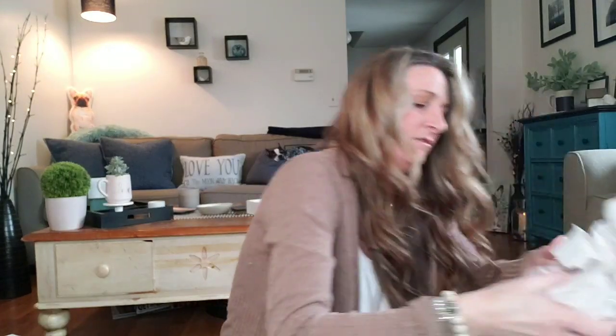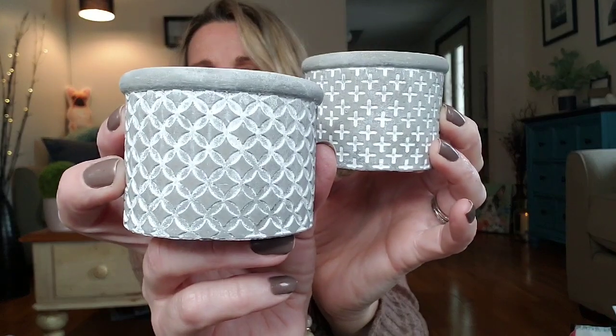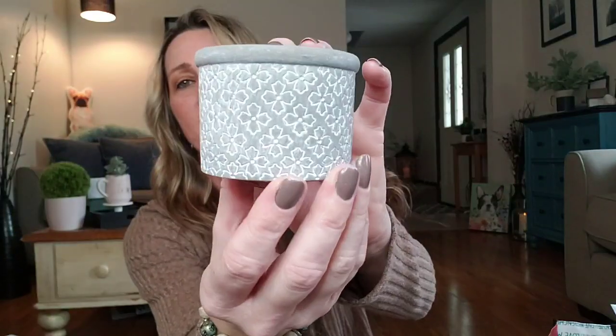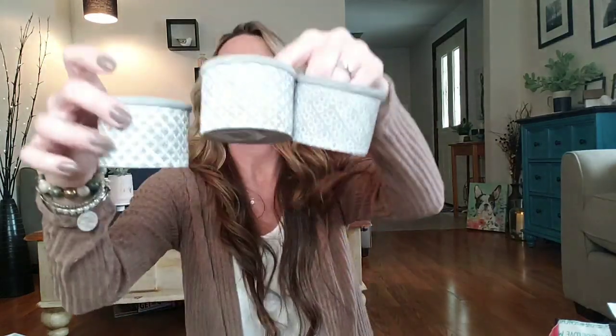These are super cute and were only a dollar. There are quite a few different ones — they're almost like cement and they're called just planters for $1. So you have that one — they're gray and white. I bought three of that one. Then I have this one that has like X's or crosses. And then this one — they're very detailed. So cute. So these are the three different ones I found — really, really cute, very well-made, and for only a dollar.